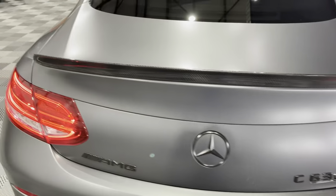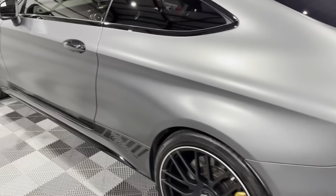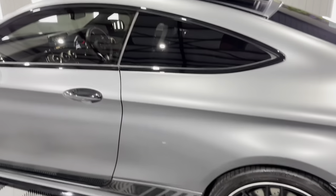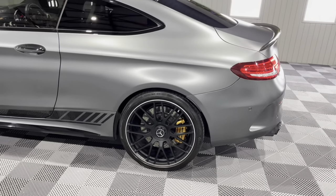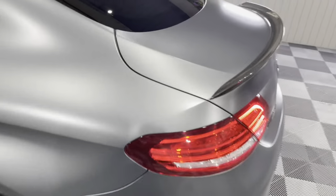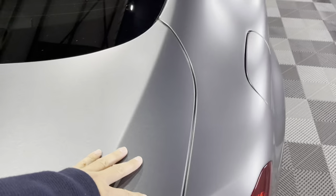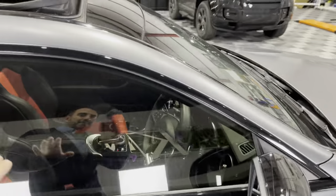This car also — and we've got the original invoice when it was new — it's registered end of 2017, December '17. When new it had full Xpel PPF applied at a cost of around three thousand pounds, so everything's covered in PPF — the whole body is covered everywhere, including the windscreen as well.